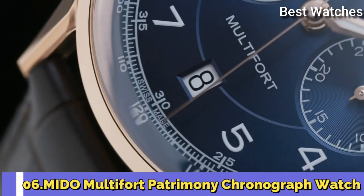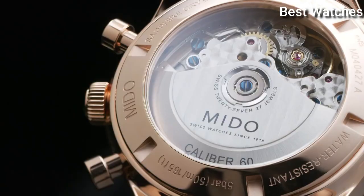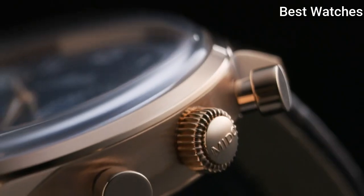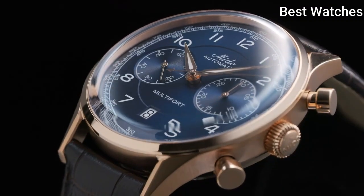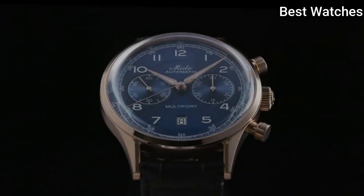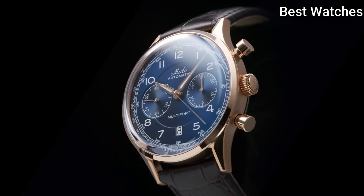Number 6: Mido Multifort Patrimony Chronograph Watch. This exceptional Swiss watch is a tribute to the brand's oldest and most iconic chronograph, the Multichrono from 1937. It has a domed dial placed under a sapphire glass box crystal and is equipped with a tachymeter scale. Automatic movement offers a power reserve of up to 60 hours.